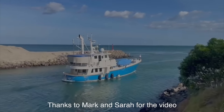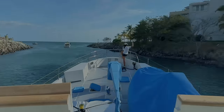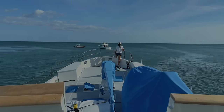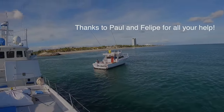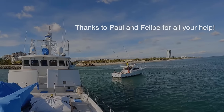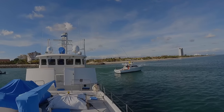Thanks to Mark and Sarah for this video. The fenders were out but we left them until we cleared the channel. So sad to say goodbye to your friends.